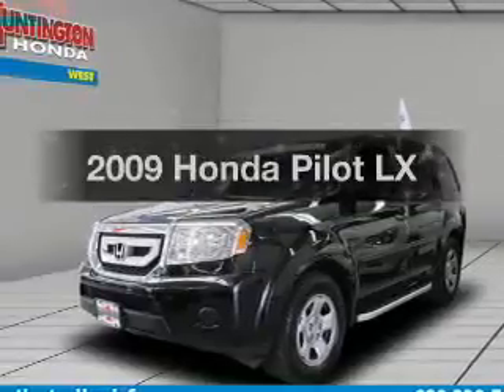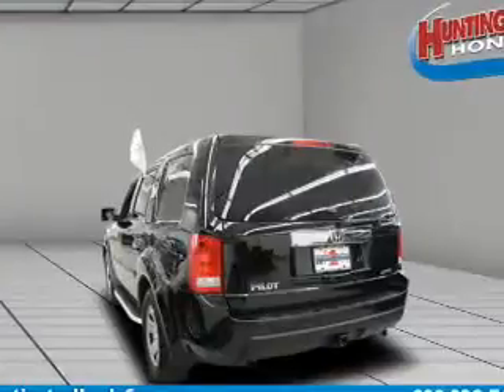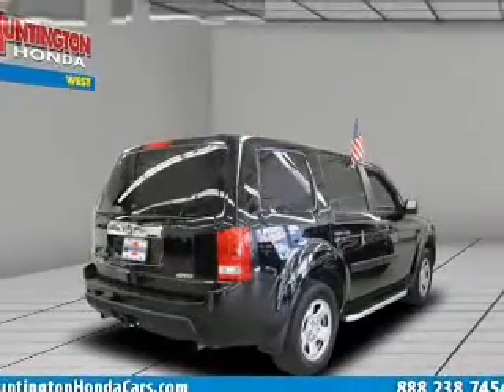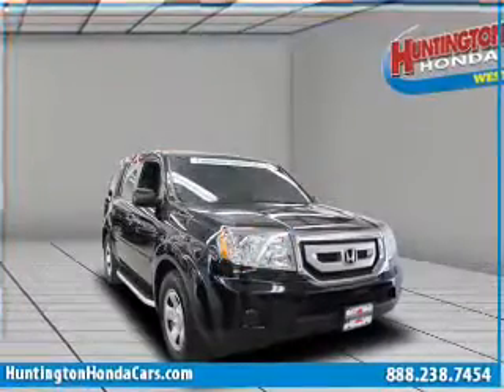Presenting the 2009 Honda Pilot — everything you need under one roof with this great vehicle. With a reliable six-cylinder engine that responds smoothly to its five-speed automatic transmission, and anti-lock brakes to help you bring your vehicle to a safe stop.